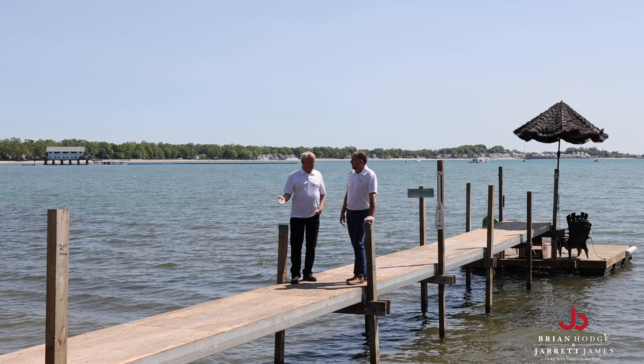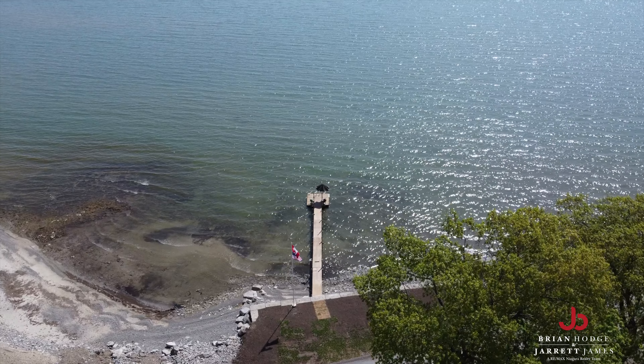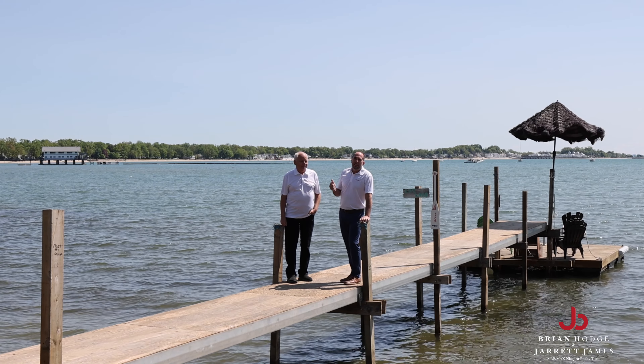Hey, what about this dock, Jarrett? Seriously, a dock? Yeah, this is a private dock — one of the only few in all of Lake Erie — where you have a lakefront home with its own dock for boating, fishing, and sunning.